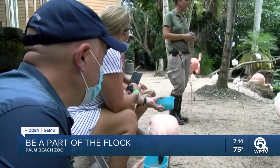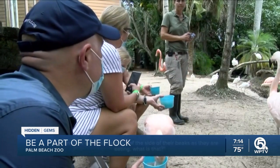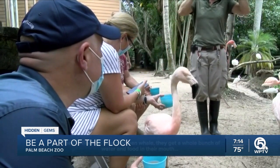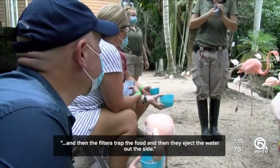I got to feed Stig and noticed something interesting as she was eating — there's water coming out of the side of their beaks as they're eating. They're filtering, like a baleen whale. They get a whole bunch of water and food in their mouth, the filters trap the food, and then they eject the water out the side. That's so cool.